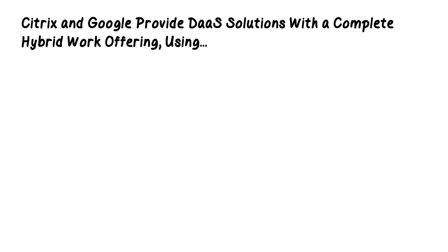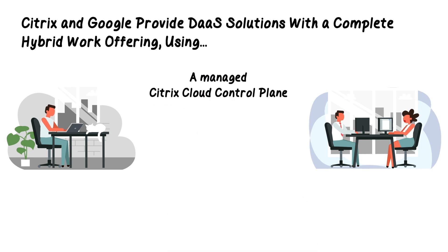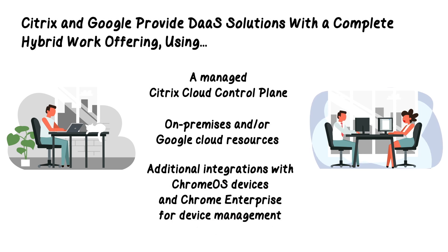Reducing the daily demand on IT staff also allows these scarce resources to be focused on new initiatives. Citrix and Google provide DAS solutions for customers with a complete hybrid work offering using a managed Citrix cloud control plane and an organization's on-prem as well as Google Cloud resources. Optionally, additional integrations are available with Chrome OS devices and Chrome Enterprise for device management.